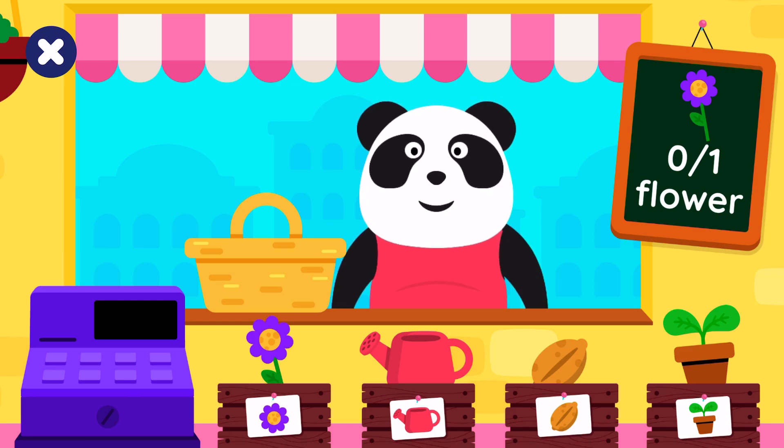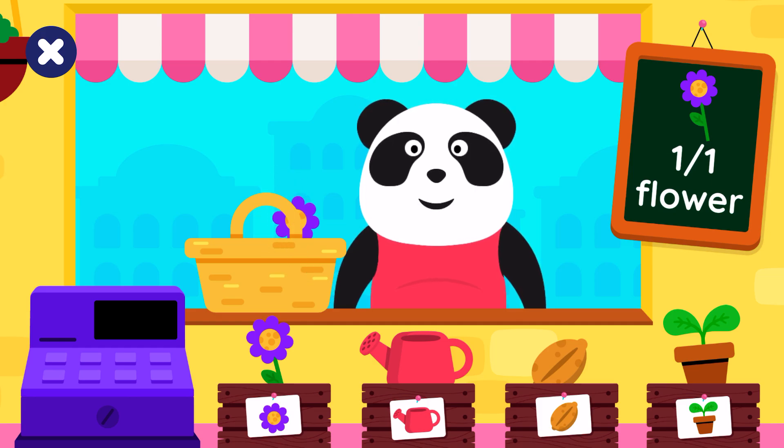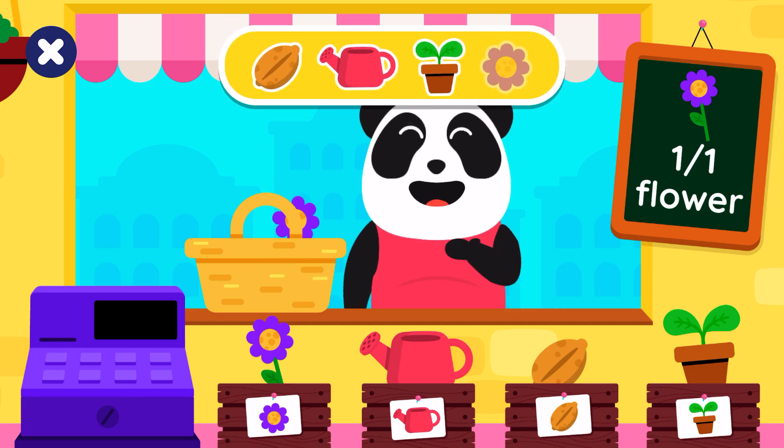How many flowers? One flower. One flower. Well done.